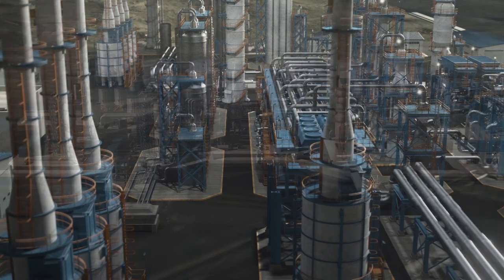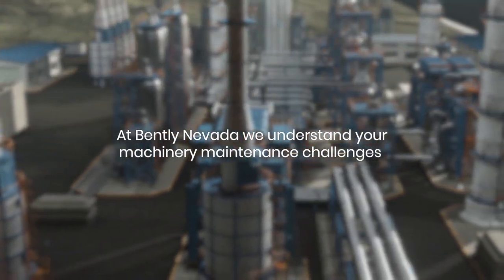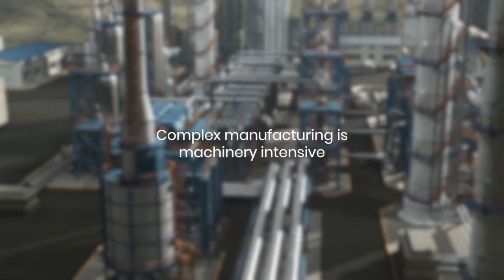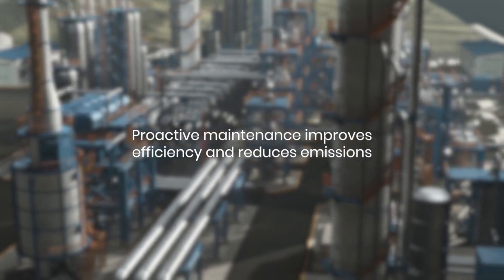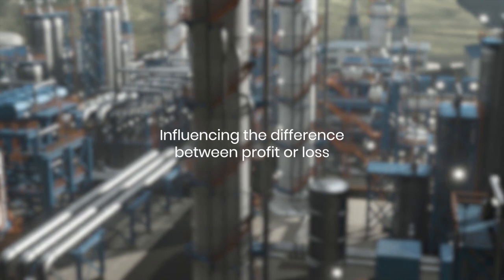As an industry leader in asset monitoring for over 60 years, Bentley Nevada understands your machinery challenges. Complex manufacturing relies on the availability of your operational assets. Partnering with Bentley Nevada enables you to proactively monitor asset health, ensuring safe operations, economic efficiency, and reduced emissions.